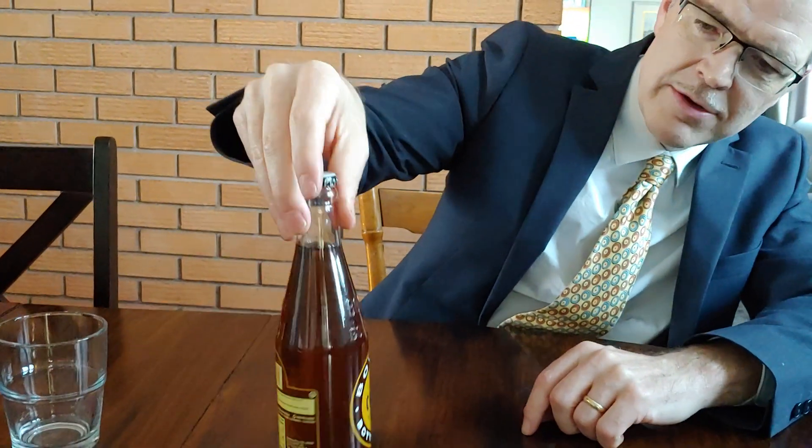I like the color — this is like a honey golden brown color, crème soda. And the ingredients are also interesting: carbonated water, cane sugar, pure vanilla extract, natural flavor, citric acid, caramel color.